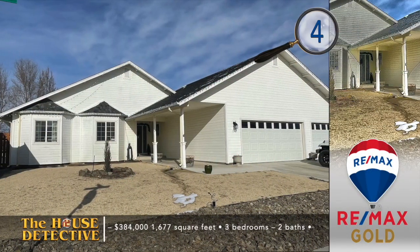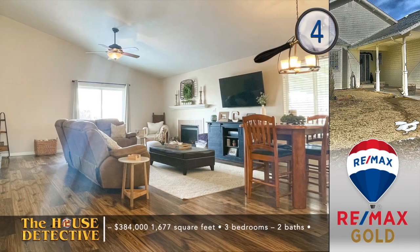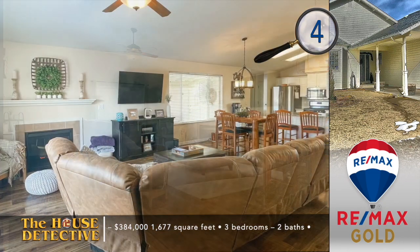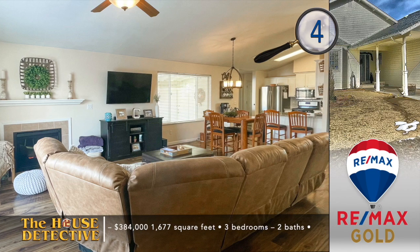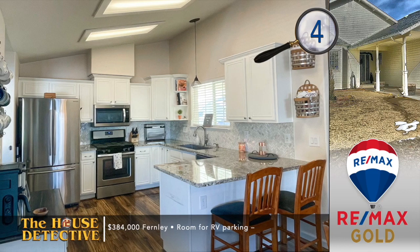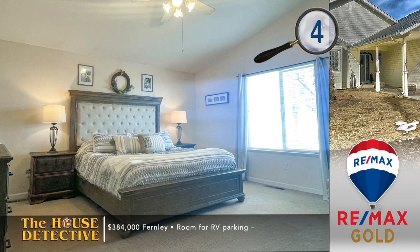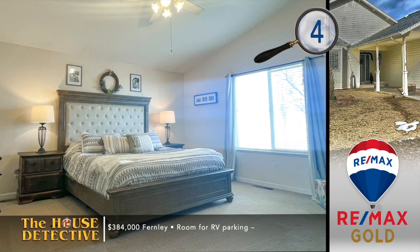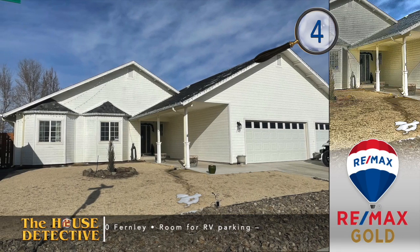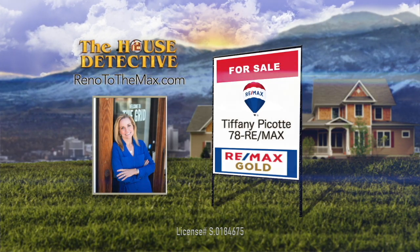We're going to bring you east of Reno to Fernley to help you get more home for the money. Home number four is a nicely updated, move-in-ready home in Fernley. This single-level, three-bedroom, two-bath home has an open floor plan with a vaulted ceiling and a fireplace in the great room. The kitchen has been updated with granite and custom tile backsplash. The front yard utilizes low-water xeriscape, while the backyard features a covered patio. The asking price of this 1,677-square-foot home is $384,000. Call Tiffany Picotti at 78RE-MAX to find out more.